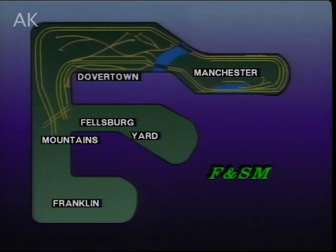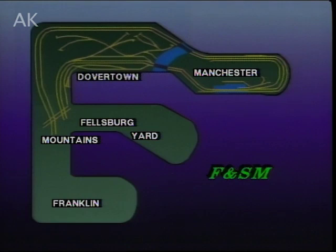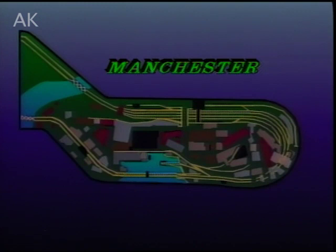Fellsburg on the peninsula will host a big yard. The main line will double back toward Dovertown over a long series of bridges, then disappear into the floor-to-ceiling mountains before reaching Franklin, where the main passenger terminal will be built. The finished portion, the city of Manchester, is 22 feet by 7 feet. Since Manchester is the principal city, it was started first.